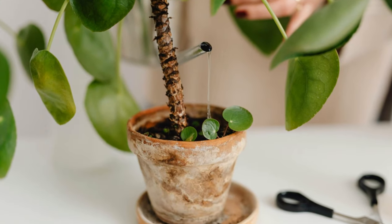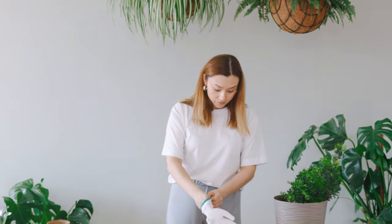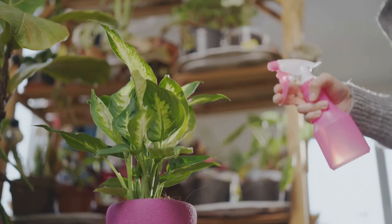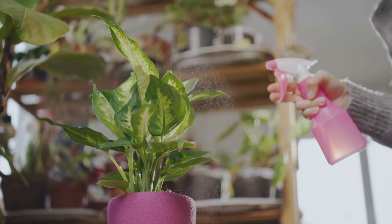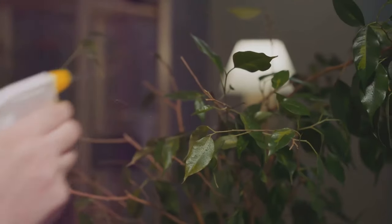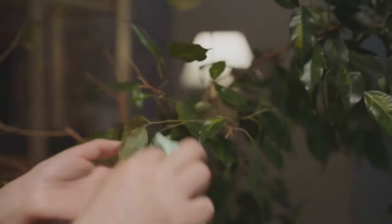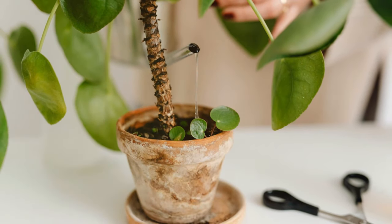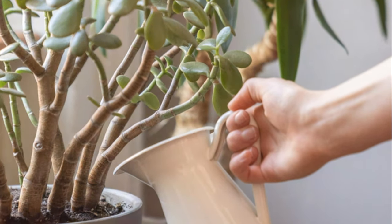Researching your plant's specific needs will set you up for success. Take the time to learn about the ideal conditions for your plant, including the type of soil it prefers and how much water it needs. Watering — often considered the most basic element of plant care — can be surprisingly nuanced. It's not just about pouring water into the pot; it's about understanding the plant's hydration needs. Overwatering is a common pitfall, leading to root rot and a host of other problems. A good rule of thumb is to let the soil dry out slightly between waterings — this helps prevent overwatering and ensures that the roots have access to oxygen.